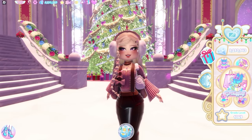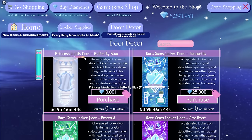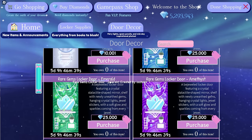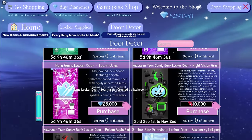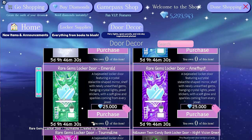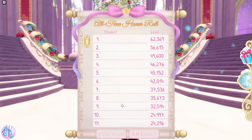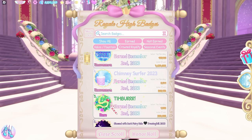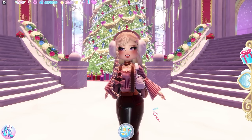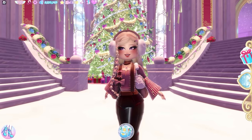Moving on from the items, we have the locker door decors. There are 5 door decors on sale right now: the princess lights door in butterfly blue, rare gems locker door in tanzanite, rare gems locker door in emerald, rare gems locker door in amethyst, and rare gems locker door in tourmaline. They're going off sale in 5 days, so make sure to buy them if you want them. Next, you have to get the timber and chimney surfer badges — they won't be obtainable once the Glitterfrost update ends. If you don't know how to get them, check out the video I made 3 weeks ago.